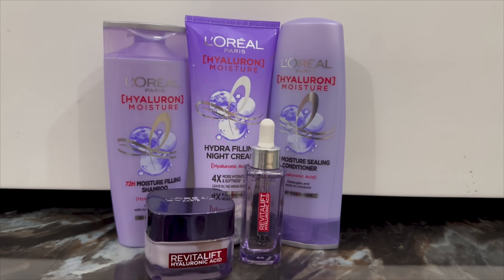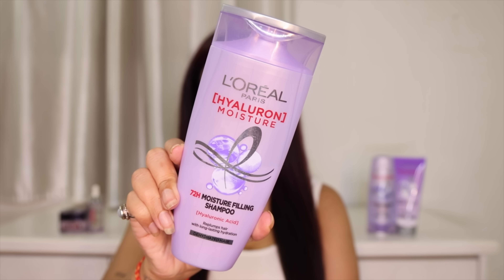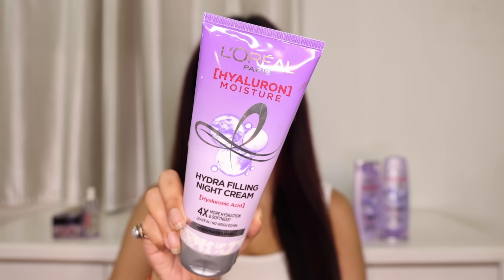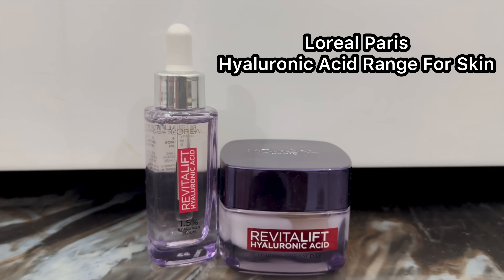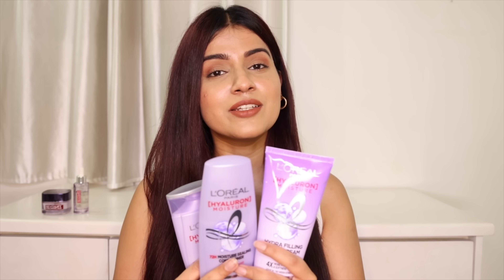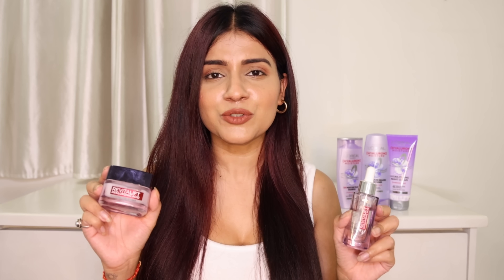I have these products from the L'Oreal Paris hyaluronic acid range. There are three products for hair: the 72-hour moisture filling shampoo, 72-hour moisture sealing conditioner, and hydra filling night cream. The other two products are for skin: the hyaluronic acid serum and hyaluronic acid plumping day cream. I've been using this shampoo, conditioner, and cream for the past few months and it keeps my hair very hydrated. You guys must have seen this serum and cream in many of my videos — they provide hydration to the skin and make it soft, supple, and plump.